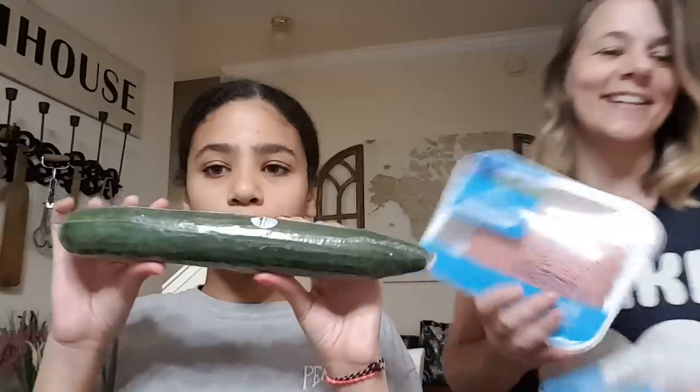Bananas. We got ground lean turkey. Cucumbers. And Monterey Jack cheese for the white chicken enchiladas tonight.